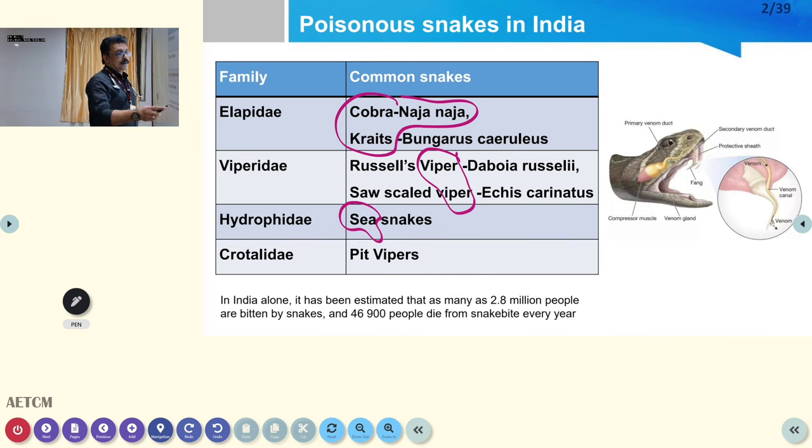There are a large number of snake bites in our country — around 46,000 to 47,000 people die because of snake bite every year in India.